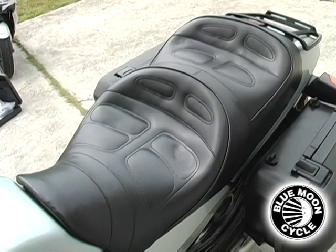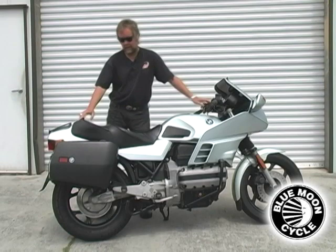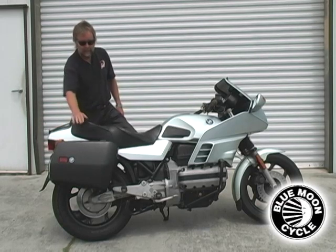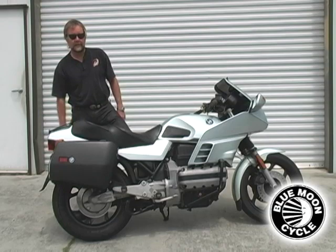Corbin seat which again is flawless, has a little place back here for a customer. Passenger backrest, BMW luggage rack on the rear, and BMW saddlebags which are easily removable.